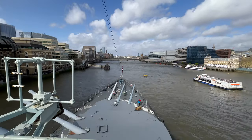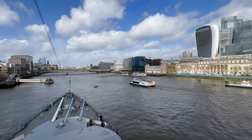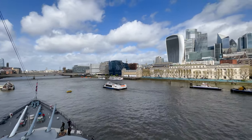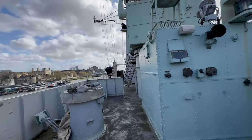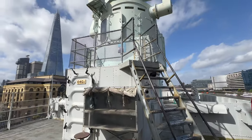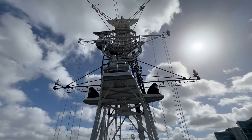A beautiful London view from the flight deck of HMS Belfast. During combat operations, the director was controlling the artillery guns. And this is a radar system.